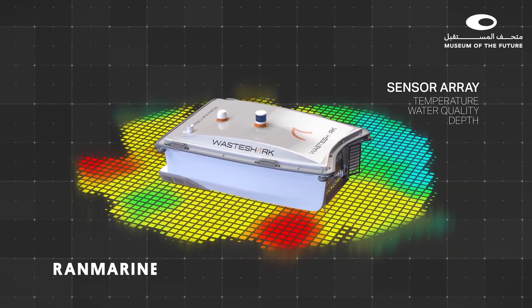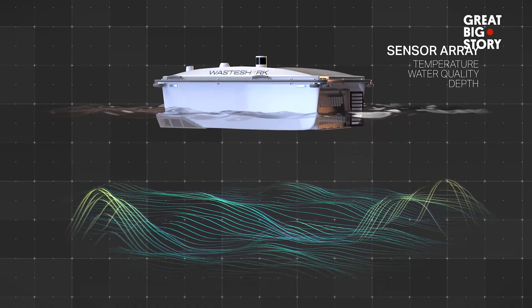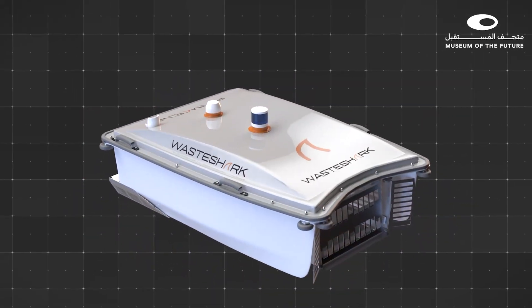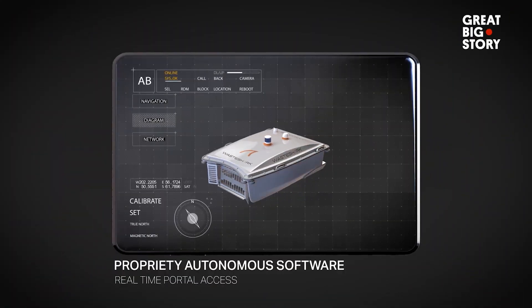As it scoops up rubbish, it also collects data. Built-in sensors track water temperature, pH, pollution, and more, sending real-time information to scientists — helping them monitor not just what's on the surface, but the overall health of the water.